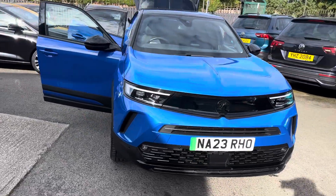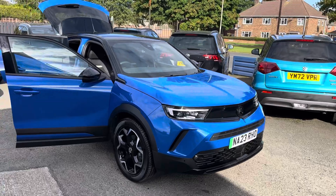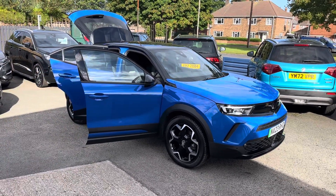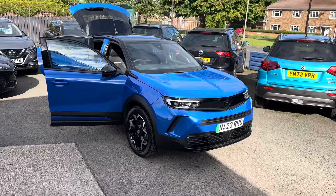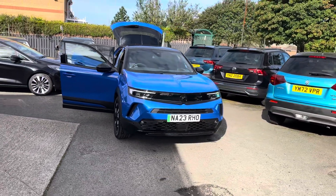Just to recap on the car: it's the Vauxhall Mokka Ultimate EV, 9,000 miles, one owner, full main dealer service history. Manufacturer's warranty on the car until March 2026, and it also has the remaining eight-year warranty on the battery, taking you to March 2030.